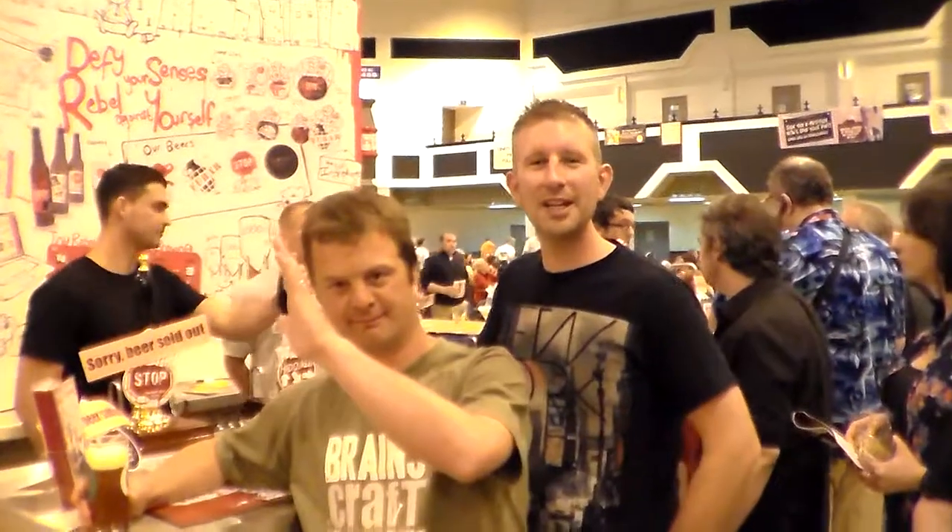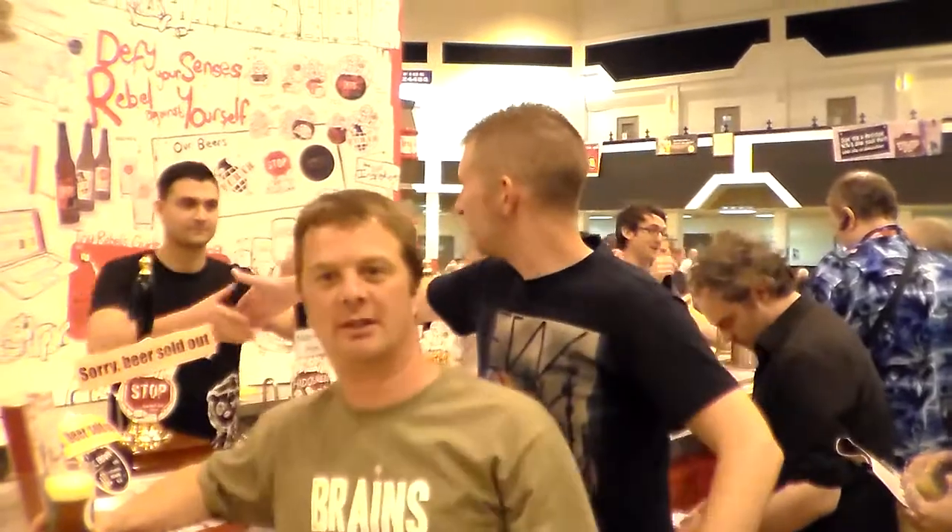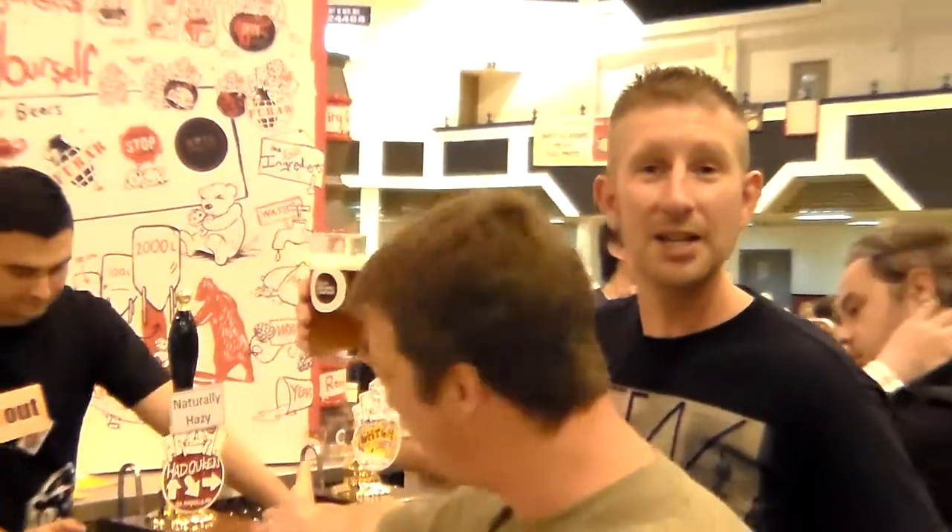Hi there, Somerset Railroad Reviews here with Simon and Railroad Guy. We've currently got here their Hadouken IPA, which we'll be reviewing right now.